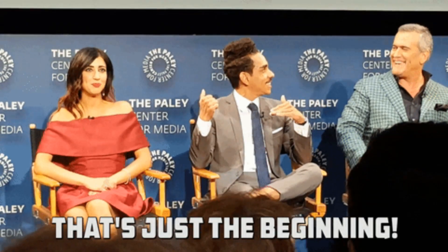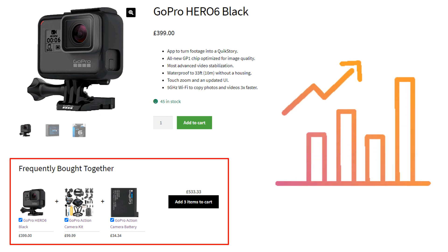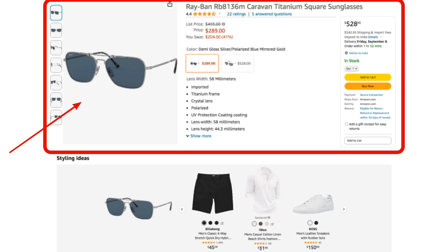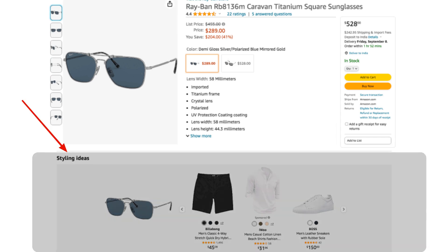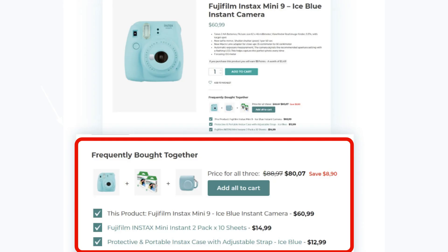But that's just the beginning. When executed correctly, a Frequently Bought Together section can do much more for your store. Here's how. First, Increased Product Discovery. Customers typically search for specific items and overlook complementary products that can benefit their purchase. Frequently Bought Together suggestions serve as a discovery tool, highlighting products that customers might not have even considered otherwise. This not only makes their shopping experience better, but also boosts your sales.